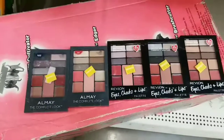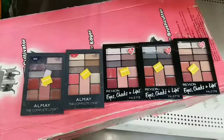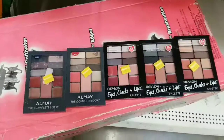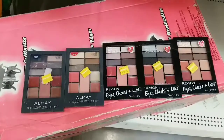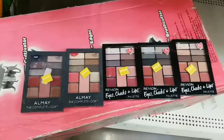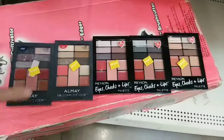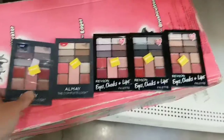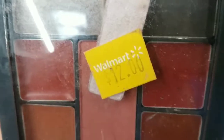I'm at a Walmart again, browsing the clearance aisle. Here we have some clearance items — they are all palettes that have cream products and powder products in the same palette, which is just stupid. It's just a good way to make a mess. And here's the thing that really bothers me: they all want the clearance price — clearance — twelve bucks.